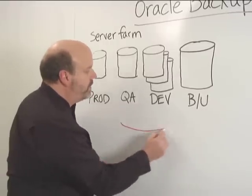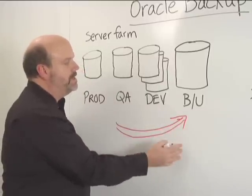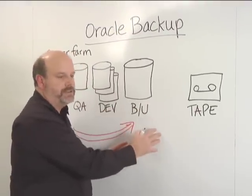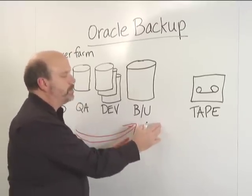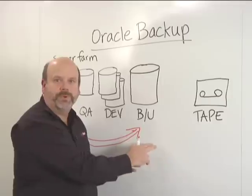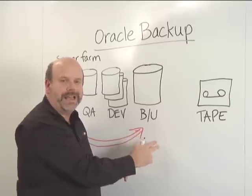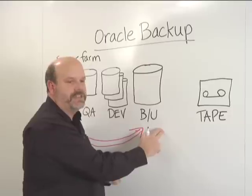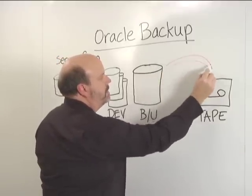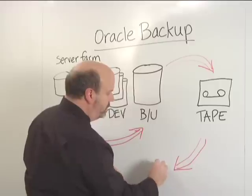What we currently find in many customer situations is where the production databases and some of the dev and QA databases are being backed up to disk-based storage. The disk-based storage tends to be very large but expensive storage, which requires that the DBA balance the amount of data being backed up against the amount of data being retained and protected over time. This is an added cost, but very important in order to allow the DBA to effectively protect the environment overall. From here, it's very common for the data to be archived off to tape in order to be sent to a DR, vault, or off-site facility.